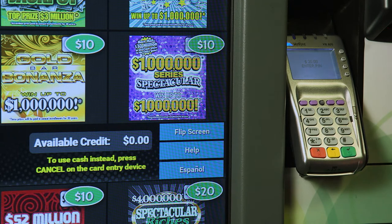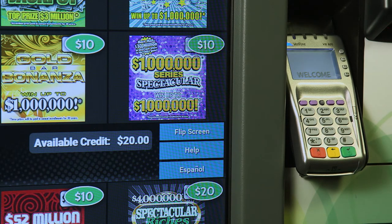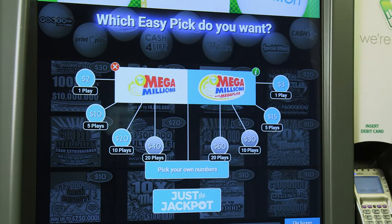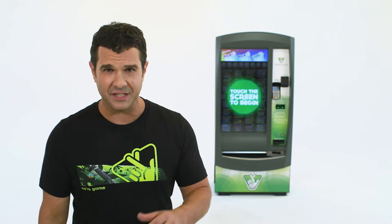You'll see the credit amount on the main screen. Now you're ready to go play on the game machine. You'll have about 15 seconds to start a transaction. Touch the screen to activate the main games display and pick your favorites like Mega Millions.